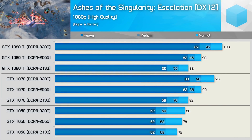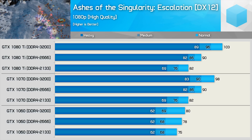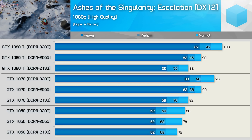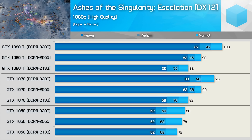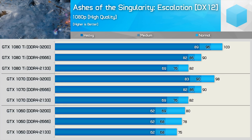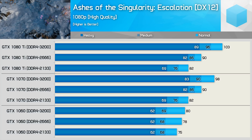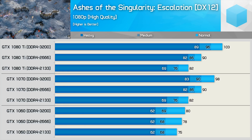Wrapping up the testing, we have Ashes of the Singularity Escalation tested using the High Quality preset. We are heavily CPU bound in this test when using the GTX 1080 Ti. As a result, the GTX 1070 provided the exact same performance when using DDR4-2133 and 2666 memory — it wasn't until we moved to 3200 that the 1080 Ti configuration started to pull away. Because this is such an extreme example of a CPU-bound game, memory frequency makes a huge difference even with the GTX 1070. That said, dropping down to the GTX 1060, we see little to no difference. DDR4-2666 was 4% faster than 2133, though moving from 2666 to 3200 netted just two extra frames — so even in this extreme example, memory speed makes little difference for those using a mid-range graphics card.